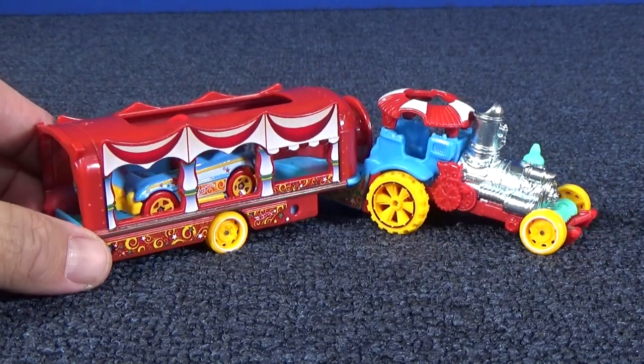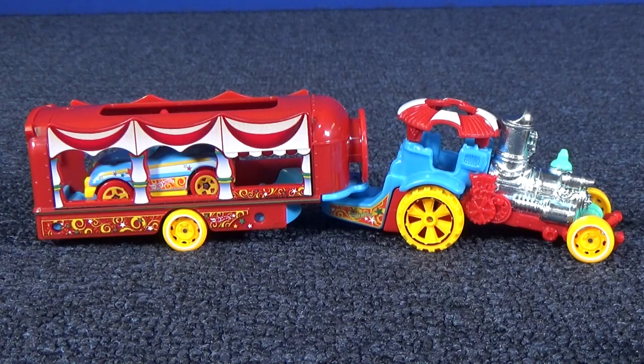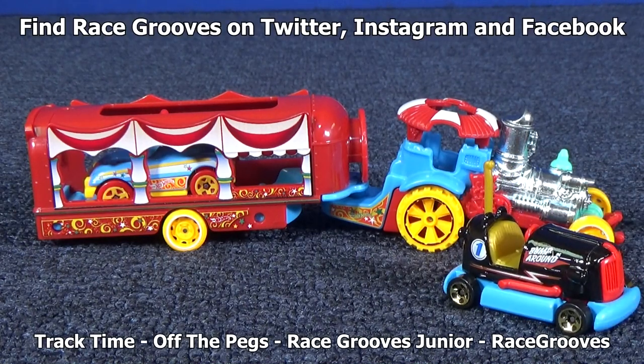Carnival Steamer — pretty fun. I think kids will love it, and there are some adult collectors who like it as well. Nice addition to the Fun Park series. Thank you for watching. Have fun with your toys. Bye bye.